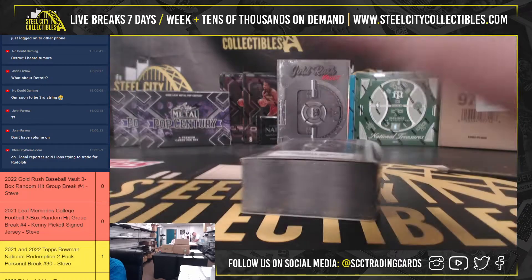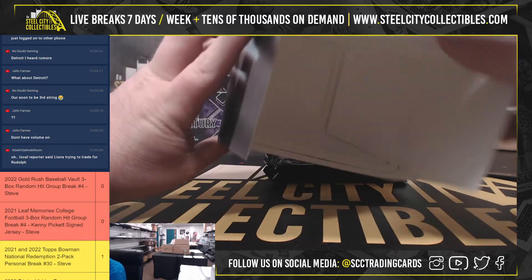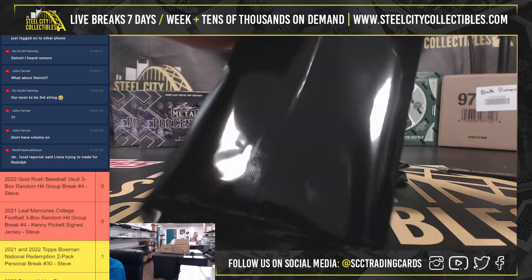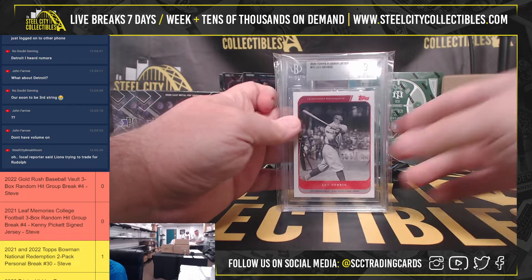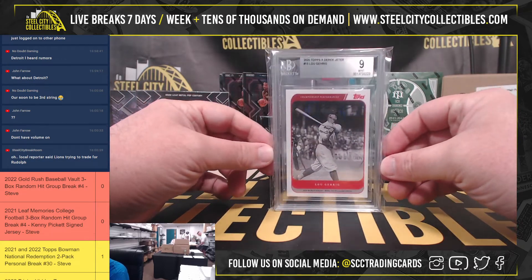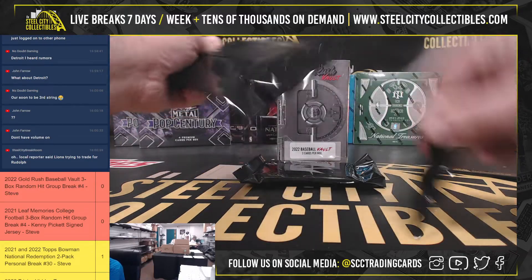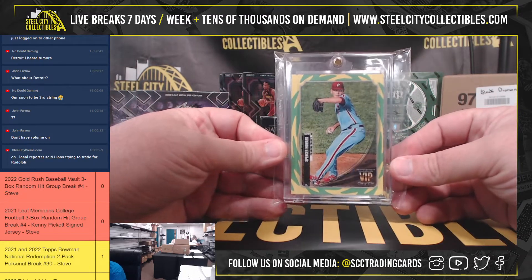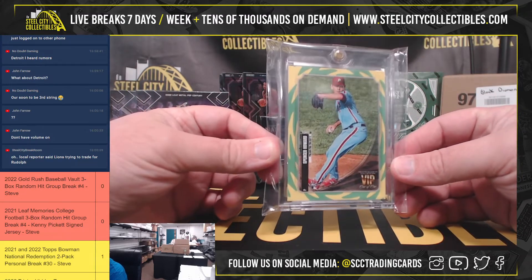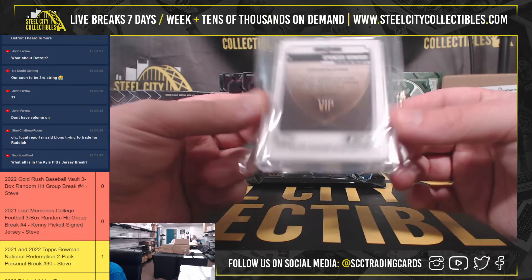Box number 2. 2020 Topps — Derek Jeter and a Lou Gehrig, BGS 9. Next up, we've got a Spencer Howard VIP 1 of 1. And that's a rookie from Transcendent — that's 2021.